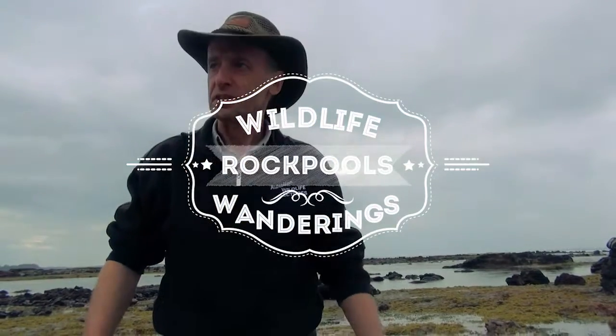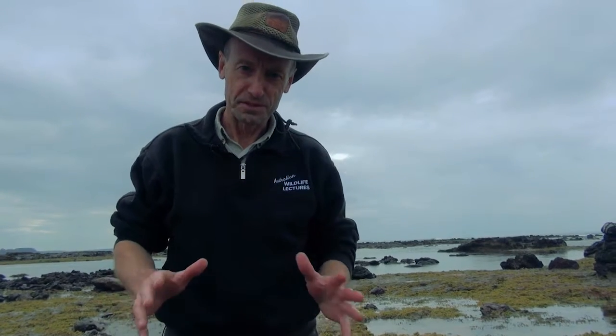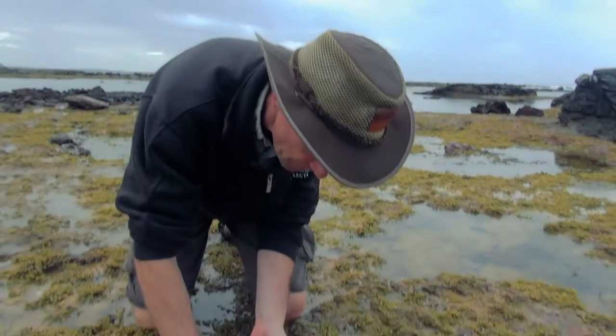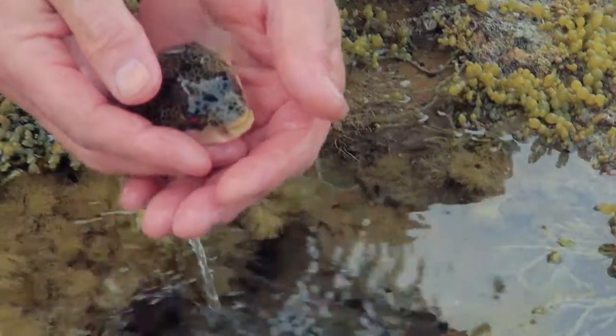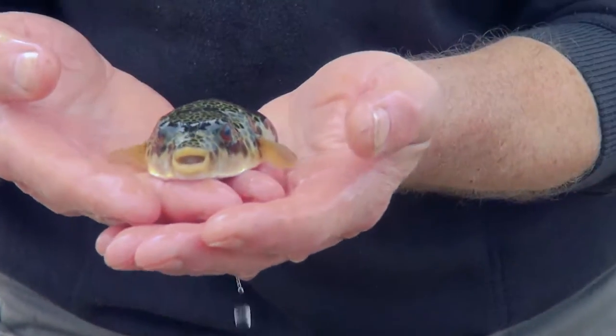Now, I've been finding lots of things in the rock pools, but this is a beautiful little fish — something you really don't want to swallow if you're a seal, or even a human, for that matter, because it's not going to do you any good. Have a look at this. I've just got to catch it first. It's one of the toadfish, or the smooth toadfish, which is found around most parts of Australia.